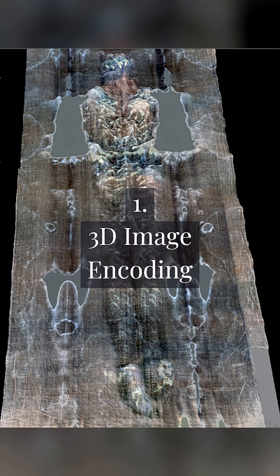The 3D image encoding: high-resolution scans reveal the image is three-dimensional, encoding a real human form — no paint, no artifact.